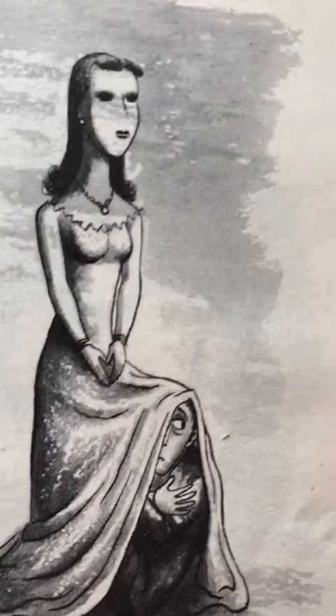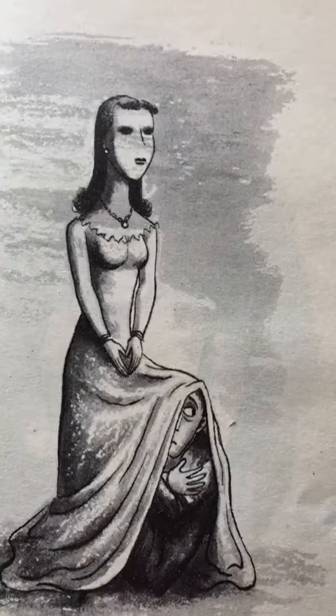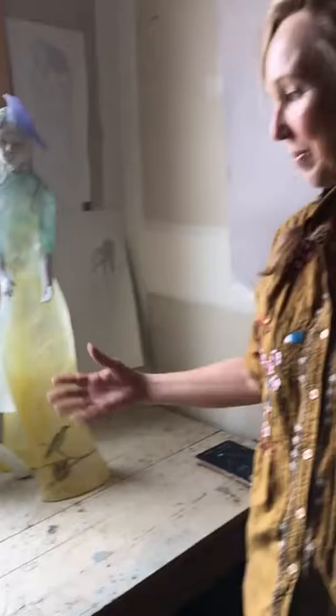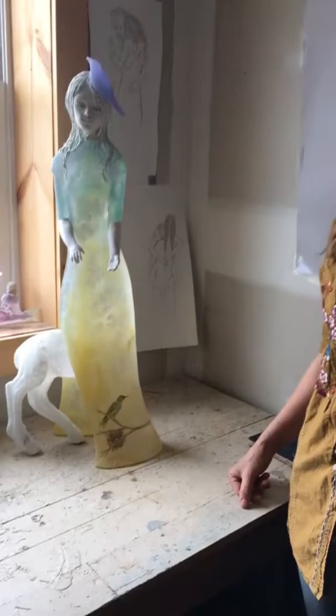I was originally inspired to make this piece by a drawing by the artist William Steig, who you may know from New Yorker magazine — he did a lot of cartoons for the New Yorker. It's a drawing of a woman with a man huddled up under her skirt, and that image stayed with me for a long time and was kind of the impetus for this particular piece.